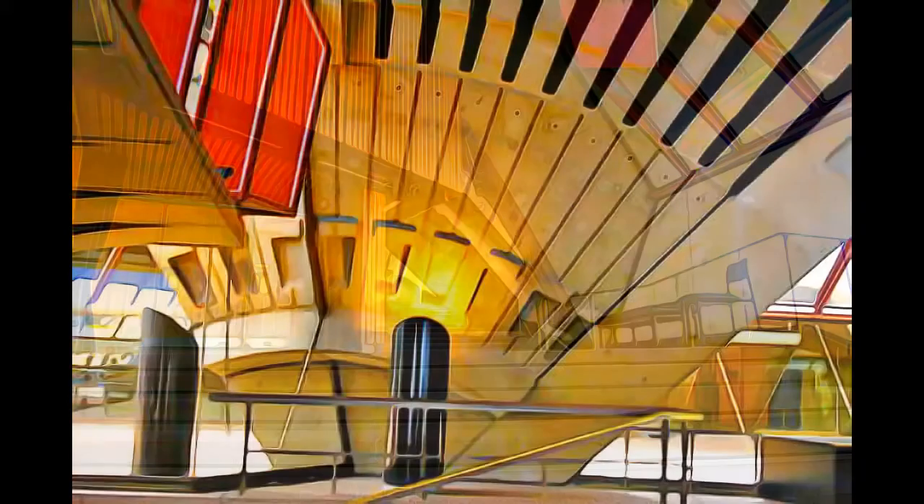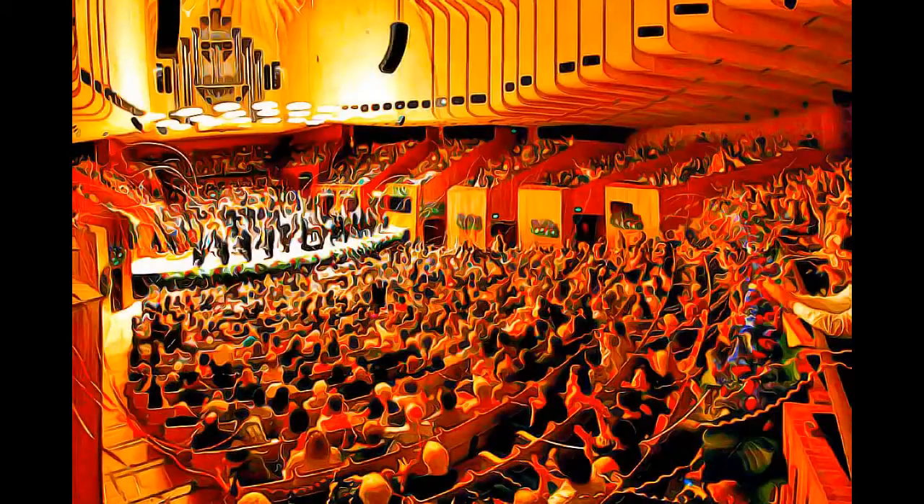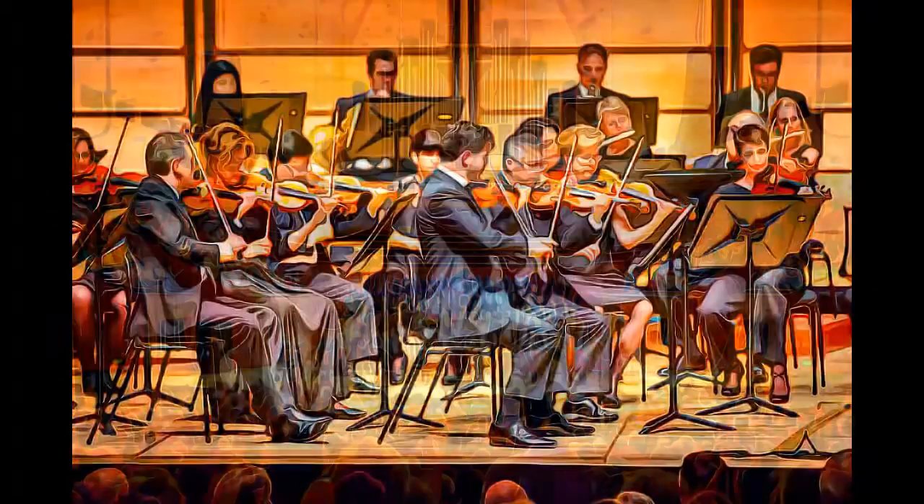A great urban sculpture set in a remarkable waterscape, at the tip of a peninsula projecting into Sydney Harbour, the building has had an enduring influence on architecture.